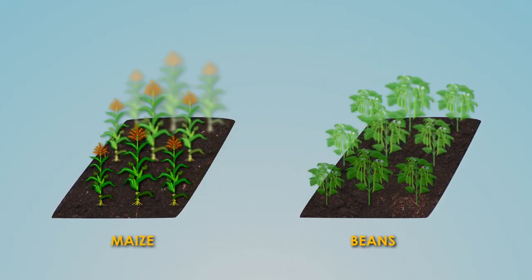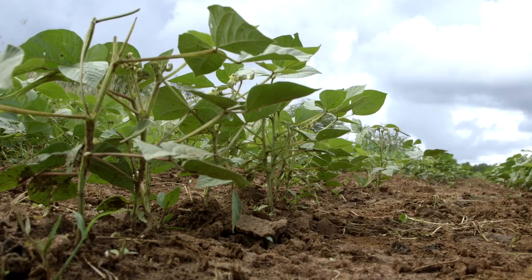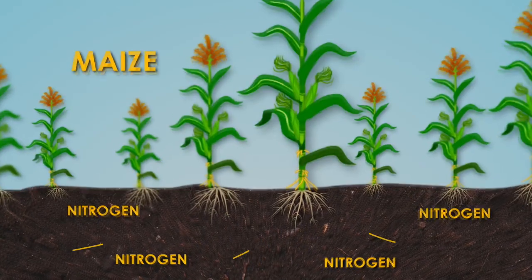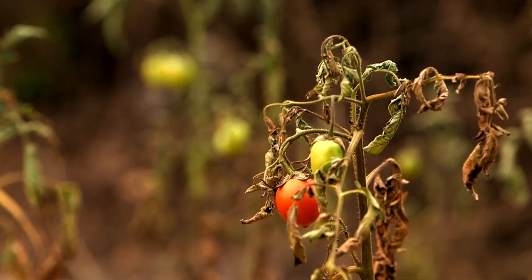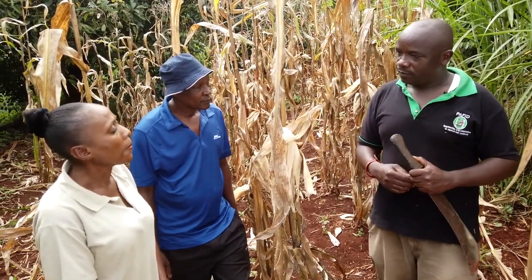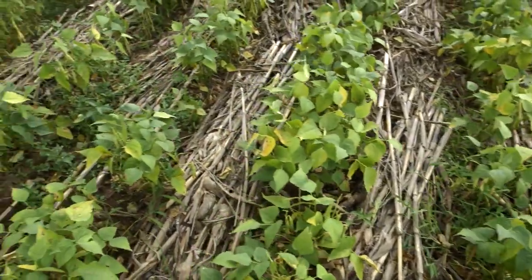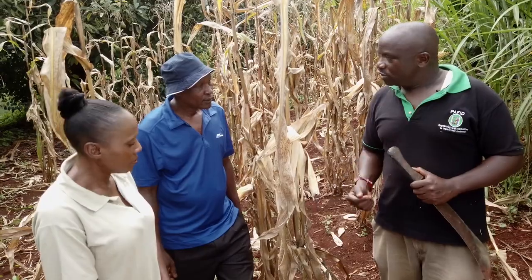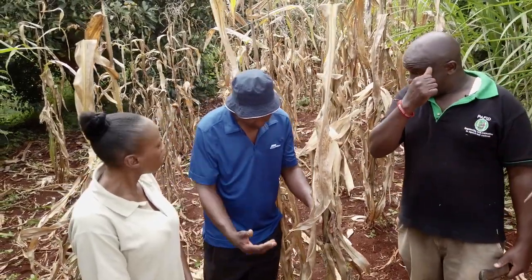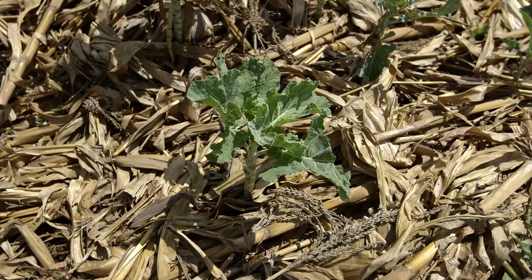The second principle is crop rotation. Like Peter who planted maize last season, the next season he should plant a legume. Legumes fix nitrogen in the soil, which improves the following maize crop, and also breaks the cycle of disease — reducing infection on the farm. The third principle is residue retention. Josfat will demonstrate how to achieve it. What has Peter been doing with the stalks after harvesting? He's been taking them all to the cows.